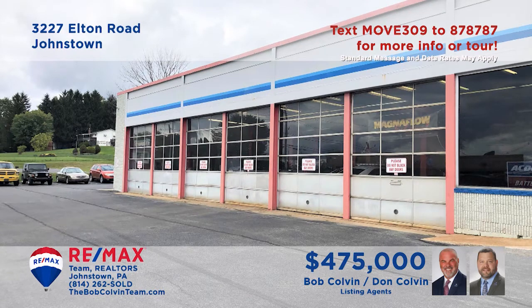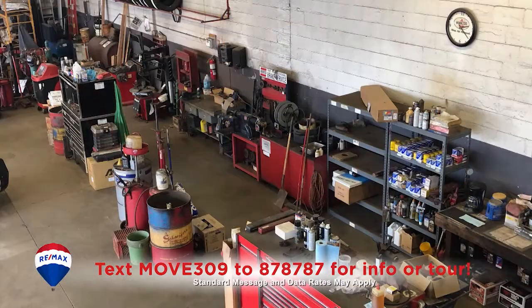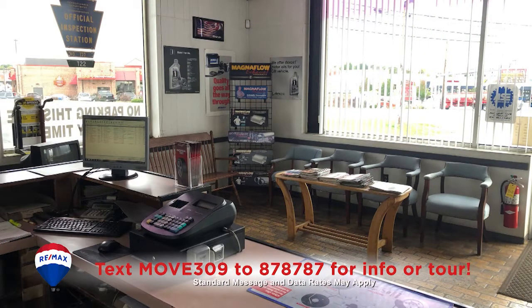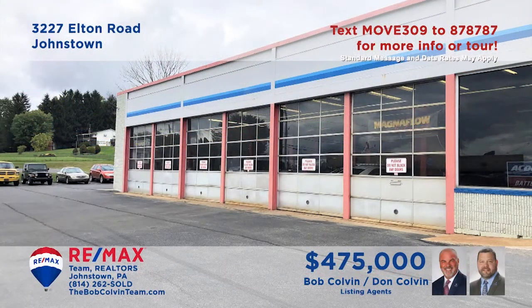Is it time to start or expand your automotive service business? The Bob Colvin team is ready to introduce you to this outstanding Richland structure that can make it all happen. The shop features six bays, including four lifts and 3,000 square feet of floor space. In addition, you'll find office spaces, restrooms, and a customer waiting area. Located near Walmart so you know there's plenty of traffic. Get all the details from the Bob Colvin team.